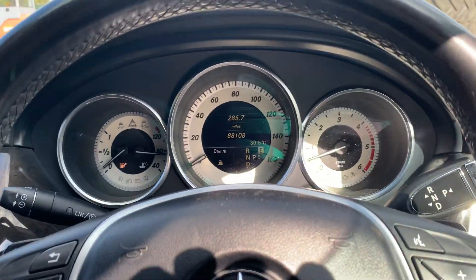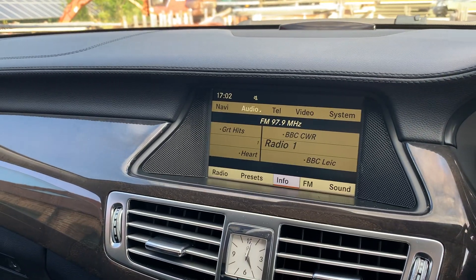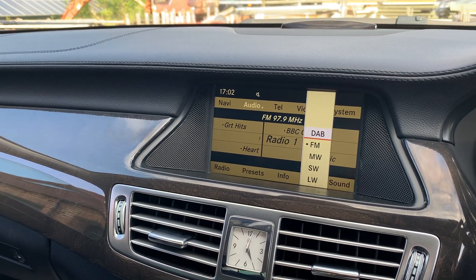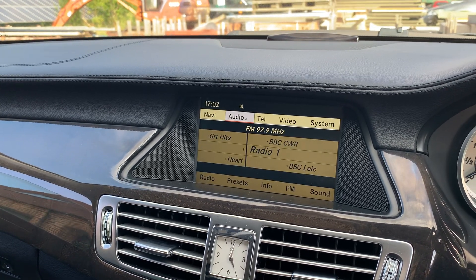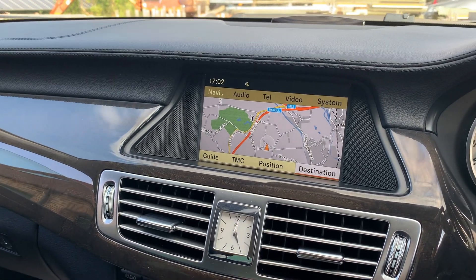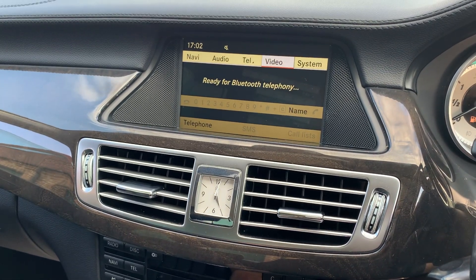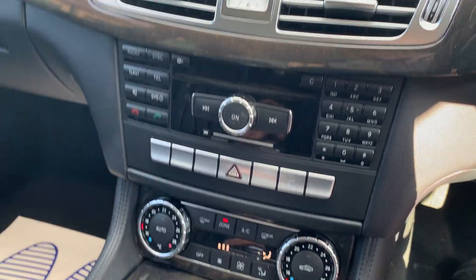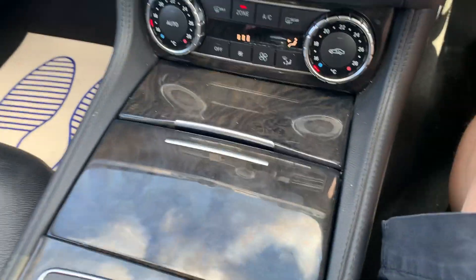Got your flappy paddles, cruise control, and a multifunctional steering wheel. We've got a radio that does have DAB as well, a satellite navigation system, Bluetooth connectivity for your phone, and climate control that blows nice and cold.